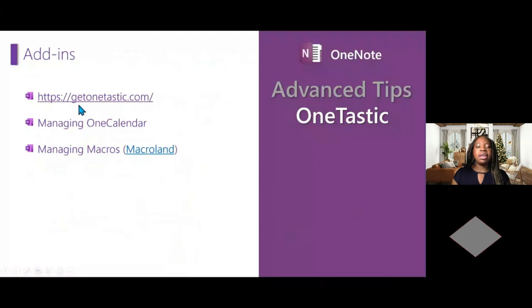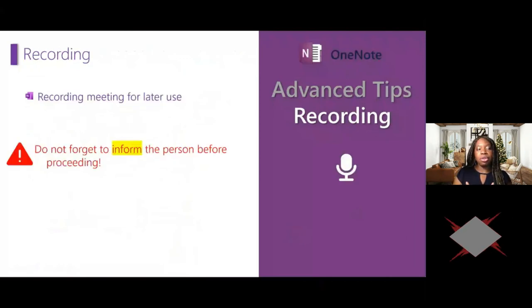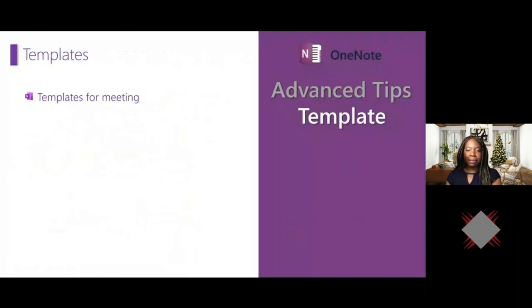To get OneTastic, go to getOneTastic.com — there are hundreds of macros available. Note that your IT help desk may not allow add-ins, so check with IT first, but it's free. Another great feature: you can record audio during a meeting in OneNote. If a meeting lasts one hour and the words 'action item' are mentioned at the 25-minute mark, OneNote will take you directly to that point in the audio. Of course, always inform people before you record them.